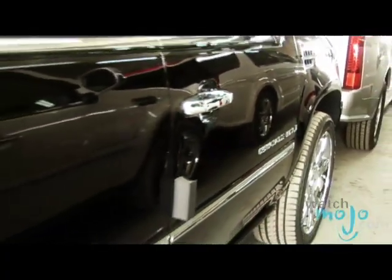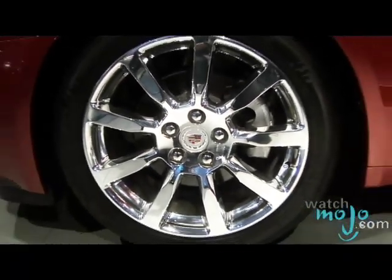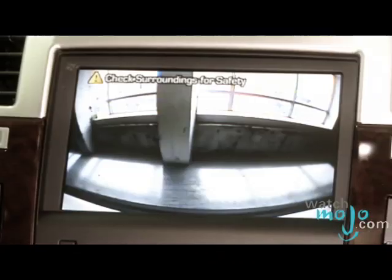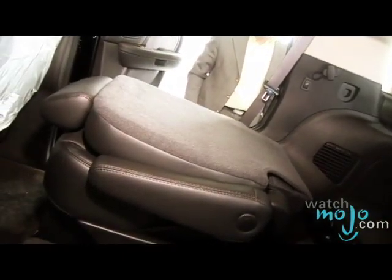So what does the 2008 Escalade have that others don't in its category? It's known for the security, the comfort of the car, the finishing. They made a nice touch of chrome everywhere in the car, and we have a lot of features such as the 22-inch wheels, the GPS with the backup camera. The second row seat — just press the button and the seat falls down to get in the car.